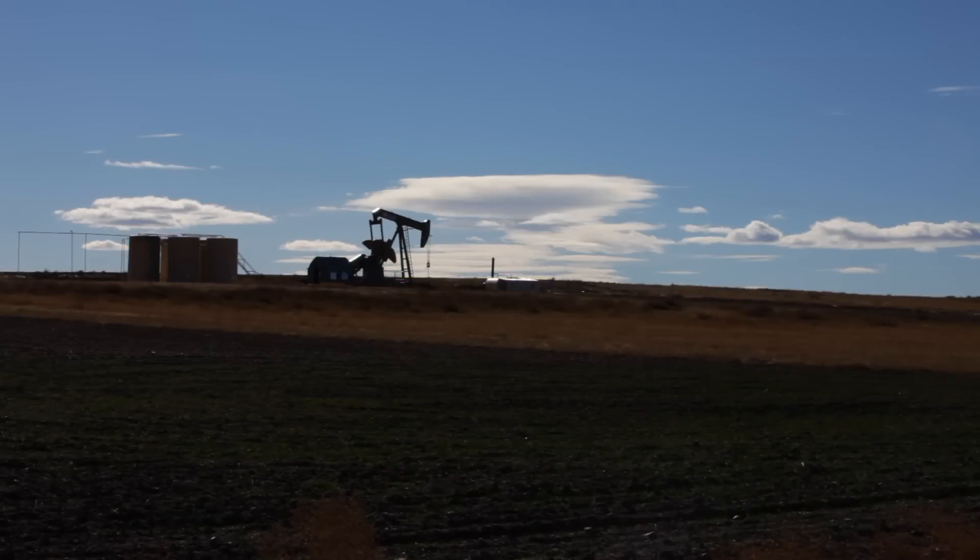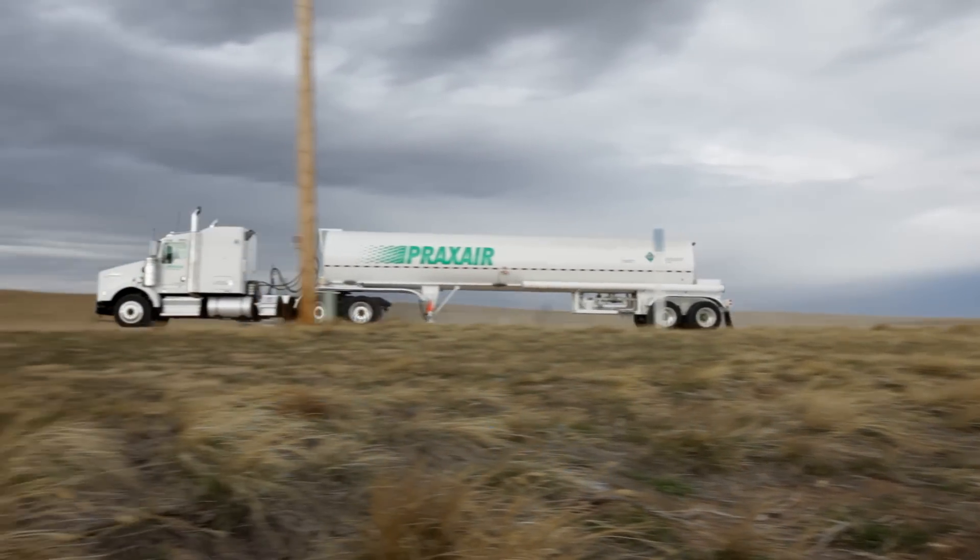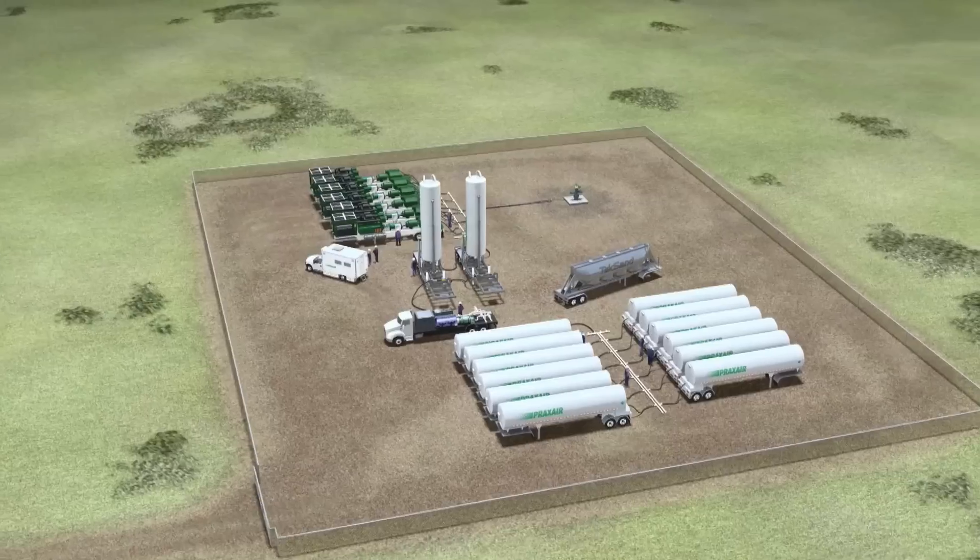The use of hydraulic fracturing has made the U.S. one of the top producers of oil and gas in the world. Exploration and production companies utilize hydraulic fracturing to unlock hydrocarbon resources from shales and other challenging formations.